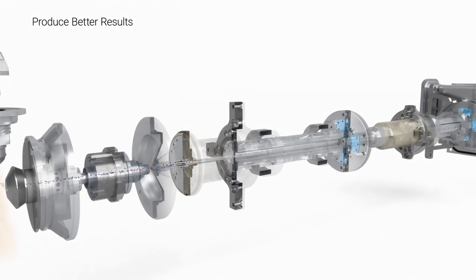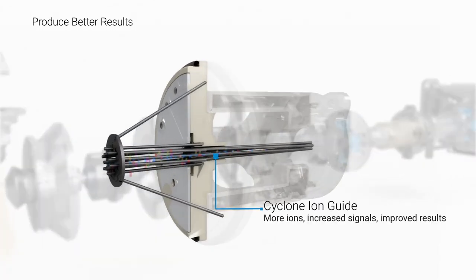Once the ions enter Altivo, they pass through our innovative precision-manufactured Cyclone Ion Guide. With its twisted and tapered dual hexapole configuration, the Cyclone Ion Guide provides maximum ion capture, compression, and transmission, giving you better, more reproducible results.